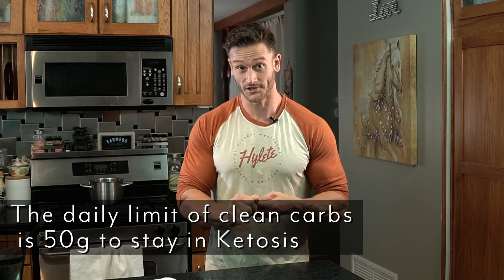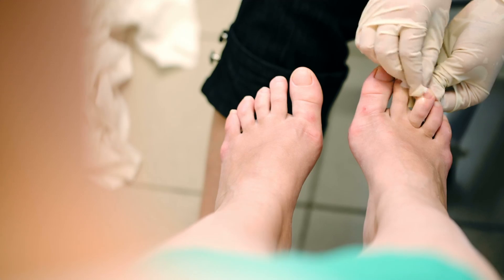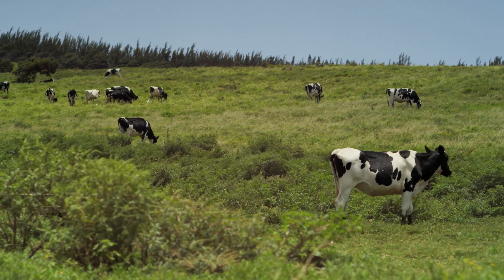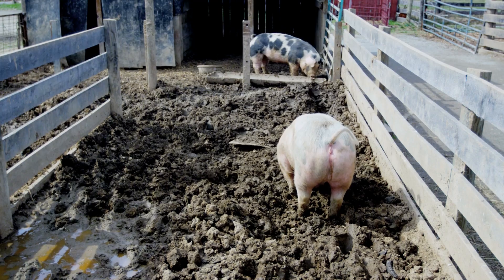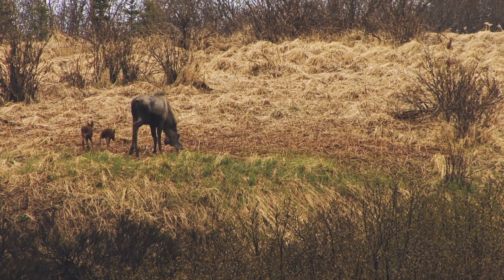You have three main ketone bodies that your body is utilizing: beta-hydroxybutyrate, acetoacetate, and acetone — yes, like nail polish remover. But acetone isn't bad; it's created in the body and it's only problematic in extremely high amounts. Acetone is a byproduct of fat metabolism in general, so any animal consuming fat is going to have a level of acetone in their body at some point.